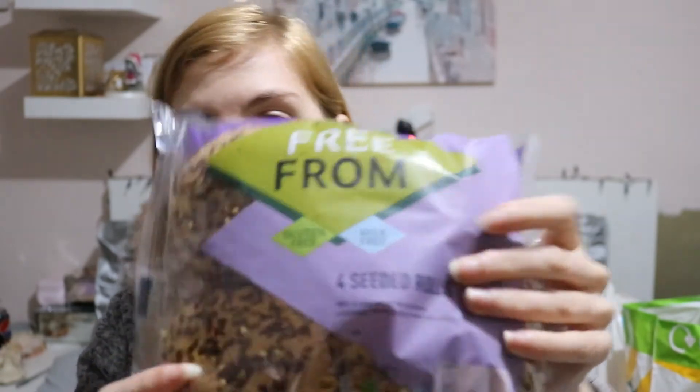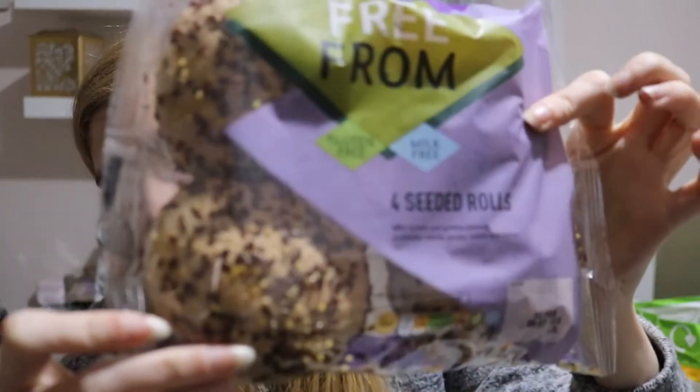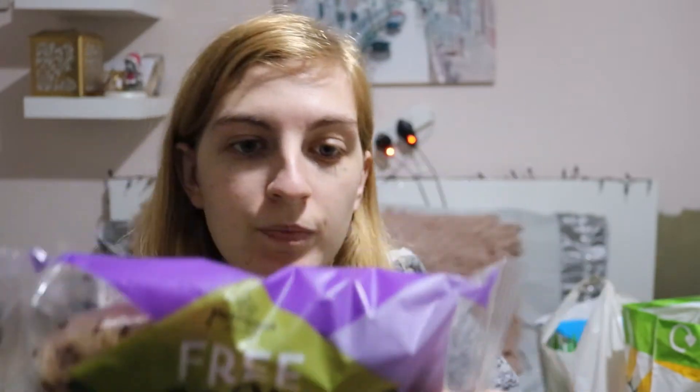Next thing I got were some rolls. I've tried the Genius ones — they're nice — and the Tesco's own, they're nice too, but I thought I'd give the Morrison's a go. These are four seeded rolls and they look very yummy actually. These are only a pound for four rolls and you can freeze them. A lot of the bread stuff goes off very very quickly so I have to freeze it all.